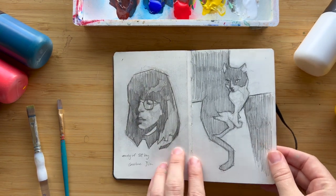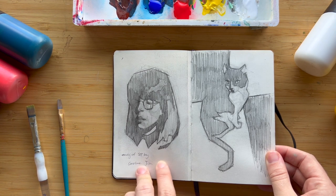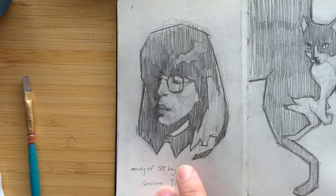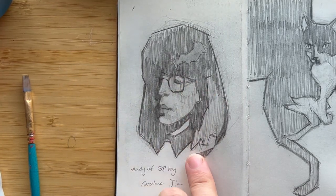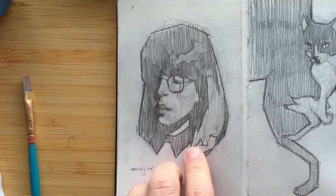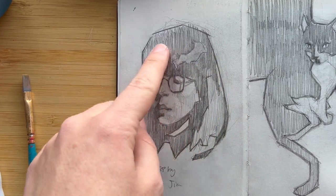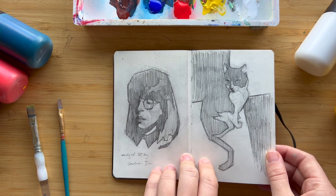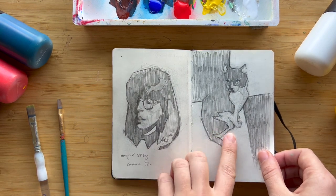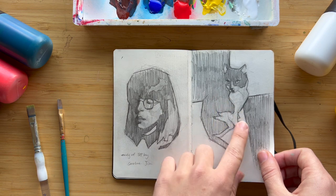Here is a copy of a self-portrait of an artist I really like named Caroline Jia. She does these beautiful portraits and I wanted to try to do a drawing based off of her painting to get an idea of the shapes she was creating in her hair and in the shadows, which I found really informative. Here's another drawing of my cat Luna, once again focusing on the light and dark contrast.